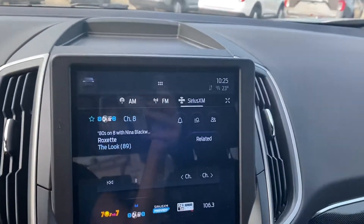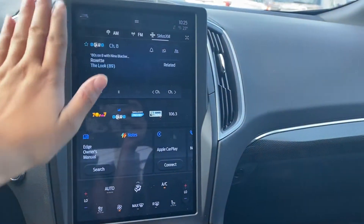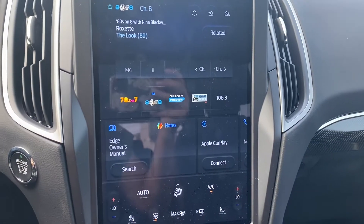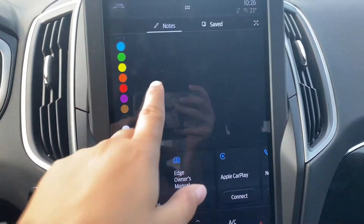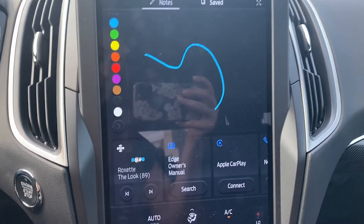Once we're inside, you have your touchscreen display here. These screens are very large — hand here for reference. So it's going to give you your Bluetooth in here. It does have Apple CarPlay and Android Auto, which will project your maps on the screen for you as well. A couple neat things — it's got notes, so you could go in here and you could write on the screen. Super cool to use.